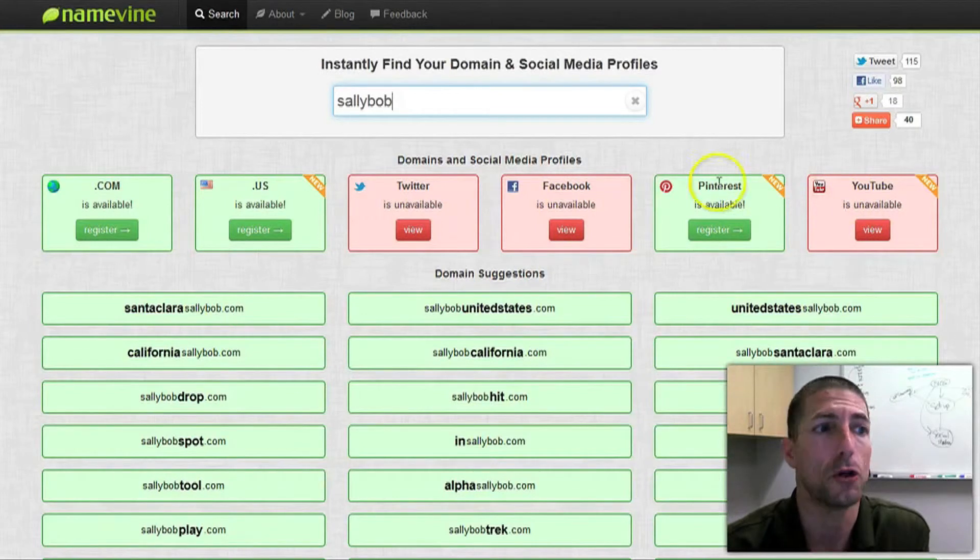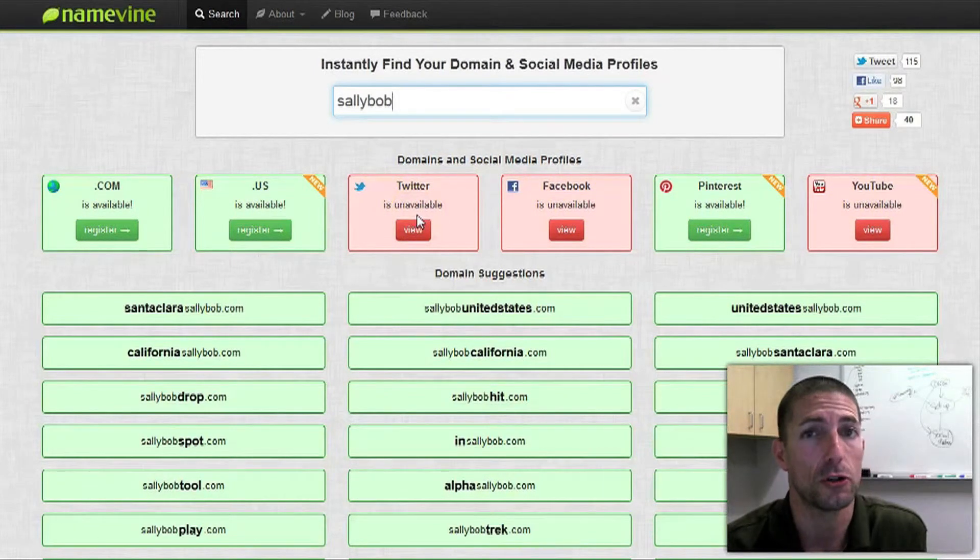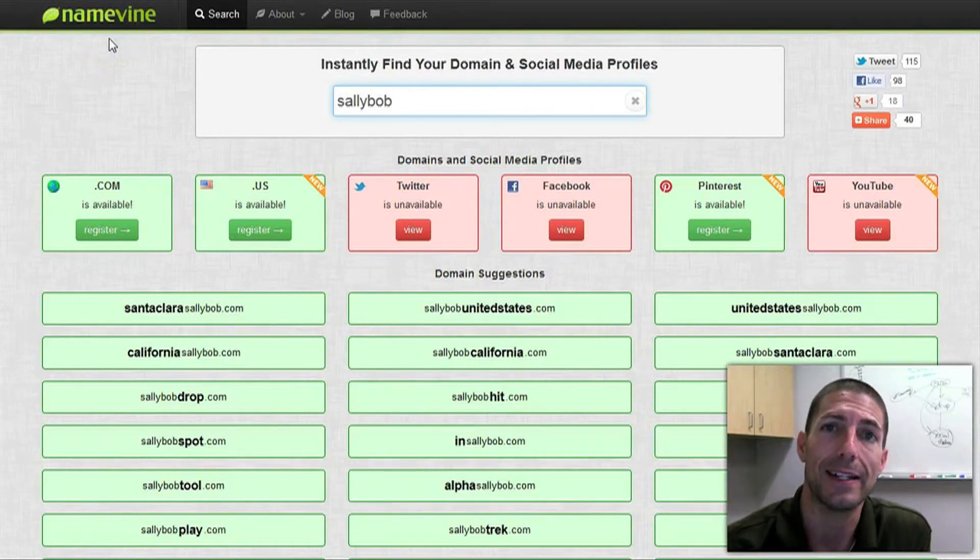So again, from a branding point of view, if you wanted to brand your business name across all these different websites — especially the social media sites — this is a great little tool so you don't have to log into Twitter or Facebook individually to see if those usernames are taken.